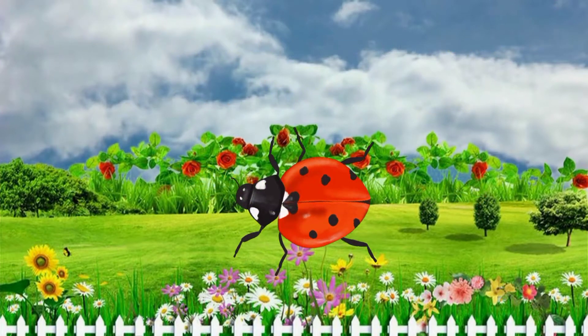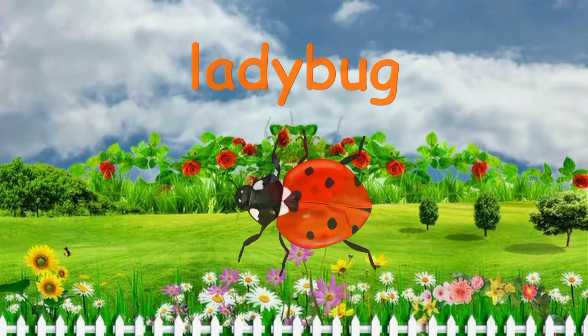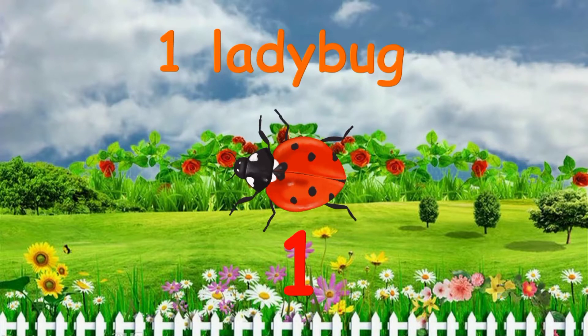What's this? It's a ladybug. How many ladybugs do you see in the garden? One ladybug.